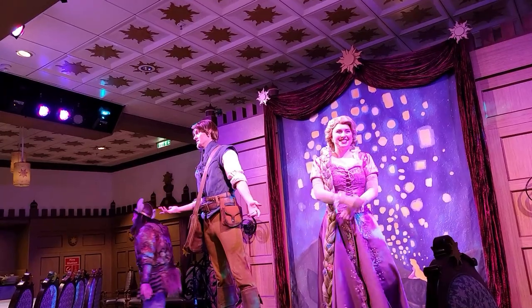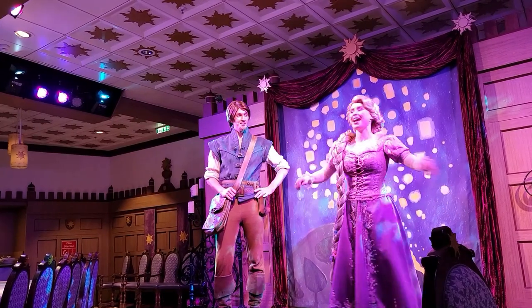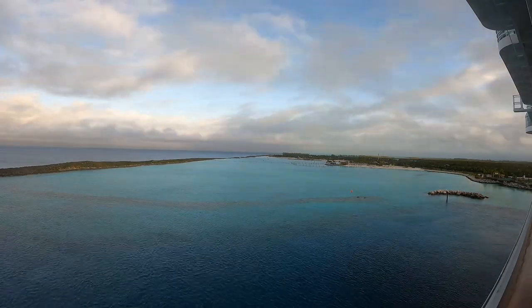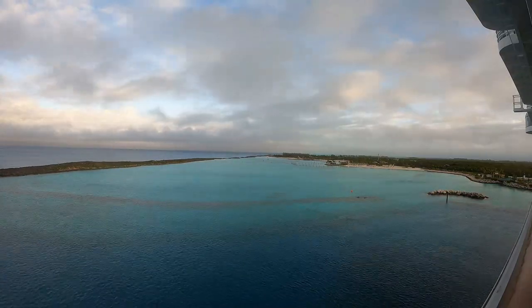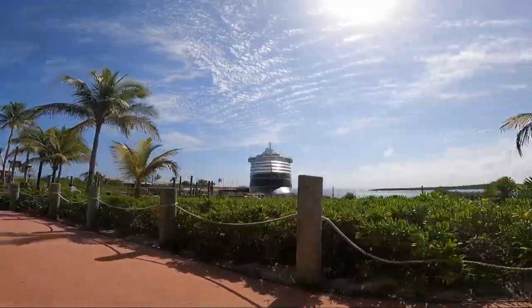Now let's talk about some packing tips. First of all, pack a separate embarkation day carry-on bag. That way you can drop your luggage off at the port and still have the things you'll need during the day, like medications, essential documents, or even your swimsuit if you want to hit the pool as soon as you get on board. It'll take your luggage a couple of hours to show up in your room sometimes, so make sure you have everything you might need with you in your carry-on bag.